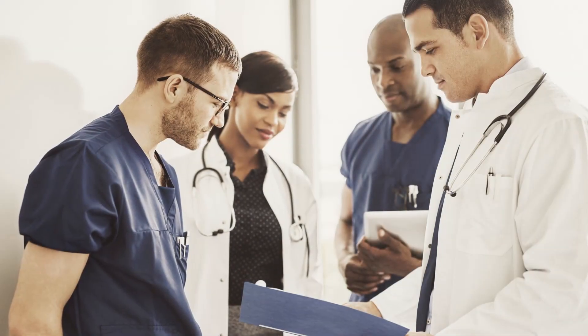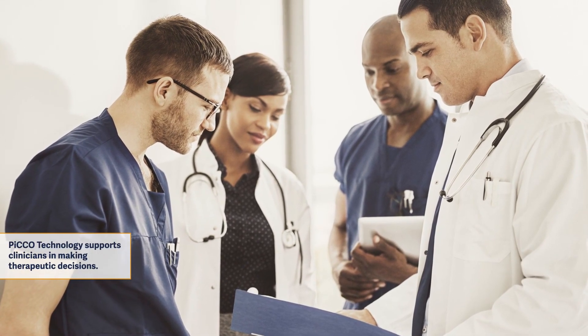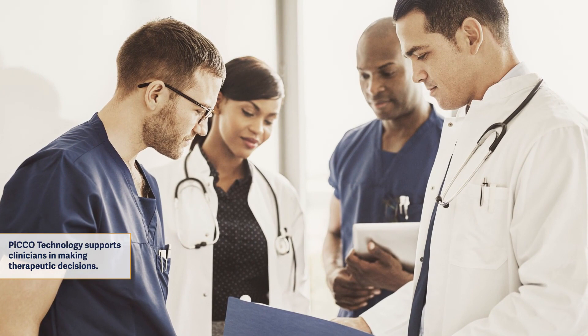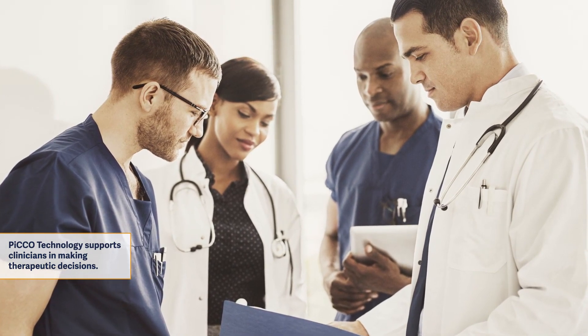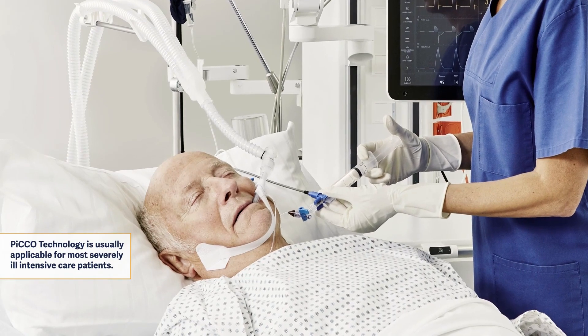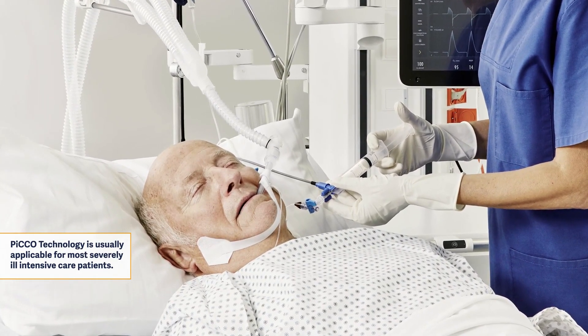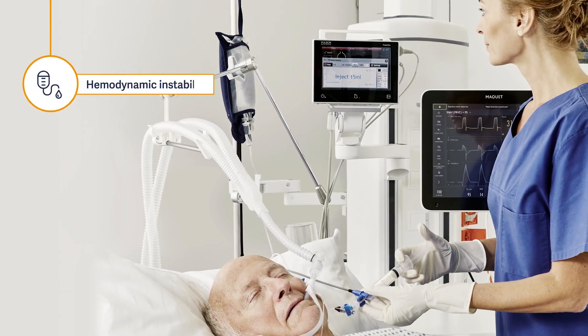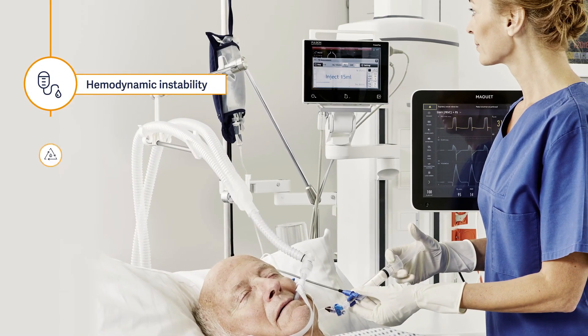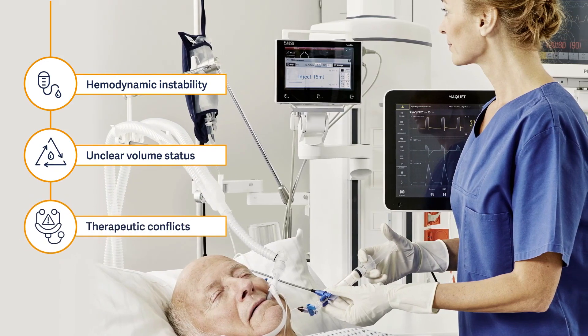Getinge's Pulse Contour Cardiac Output, or PICO, technology supports clinicians in making therapeutic decisions by providing a complete picture of their hemodynamic status. PICO technology is usually applicable for most severely ill intensive care patients in shock situations with hemodynamic instability, unclear volume status, and therapeutic conflicts.